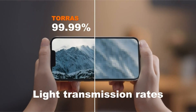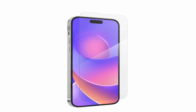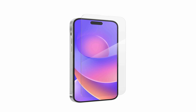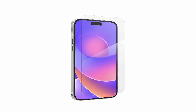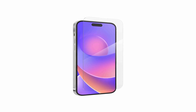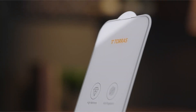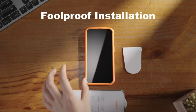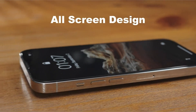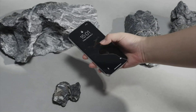A screen protector is undoubtedly worth the money because it acts as a protective layer that prevents your display from being cracked, scratched, or otherwise damaged — despite the fact that it can be aggravating to spend extra money on a phone that is already on the pricier side. It's always better to be safe than sorry, especially since the iPhone 14 Pro Max features an upgraded display that you'll want to keep in peak condition, considering how many hazardous scenarios our phones end up in every day.